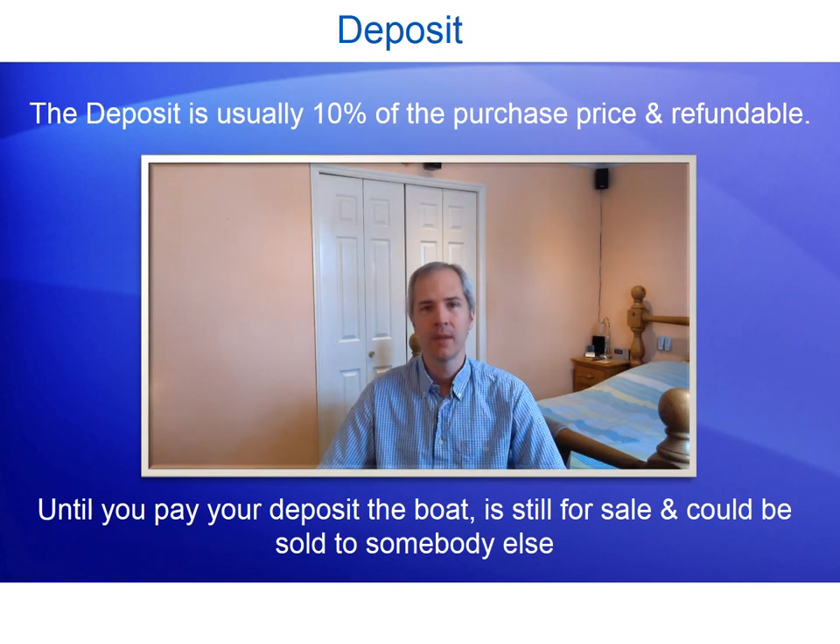The deposit. From making the offer and completing negotiations to agree a purchase price, next you'll need to pay a deposit. This is usually 10% of the agreed purchase price, and in most cases refundable if you decide not to go through with the sale. This could be for a number of reasons — for example, changes in your circumstances, financial or otherwise — or alternatively your pre-purchase survey may pick up something you haven't accounted for.